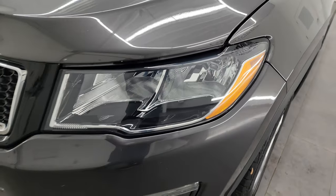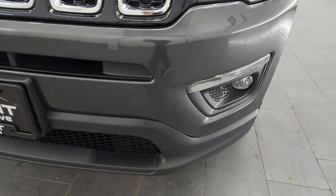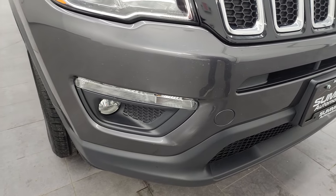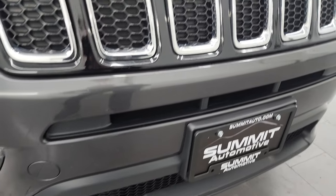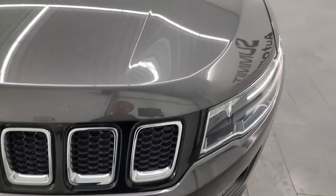The front fender is in excellent shape. Headlight lenses are nice and clear, and you do get the factory fog lights on this Jeep. The front bumper is in excellent shape — I didn't see any major dents, dings, or cracks on it. Looks really good. You get the 7-slotted chrome-trimmed grille and the chrome-trimmed Jeep lettering.